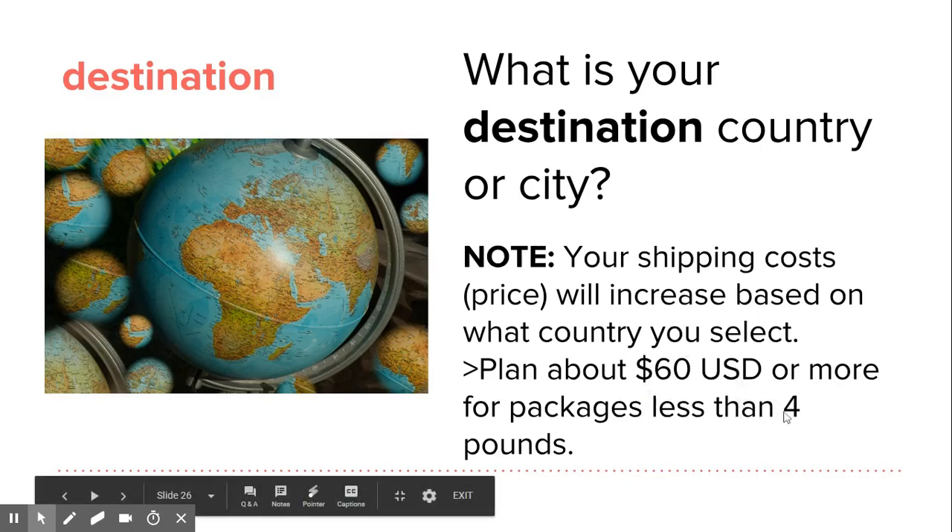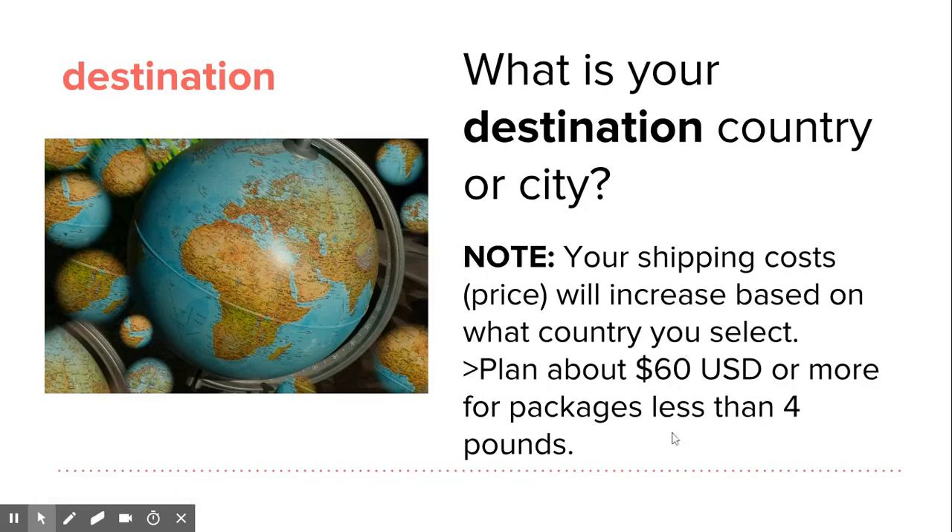If it's five pounds or more, it's going to be more than $60. If it's under four pounds, you're around that price. However, each country is different, so you'll always need to use the postage calculator to estimate how much you'll spend before you go to the post office — so you're not surprised. Make sure you look at your weight, dimensions, and price before going.